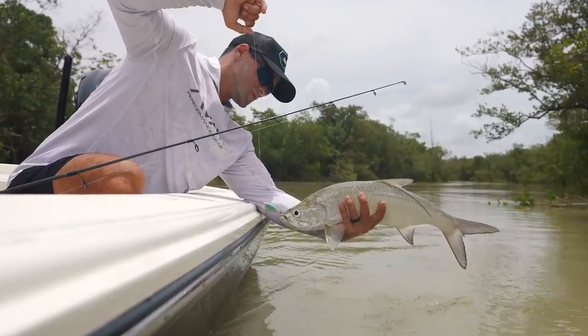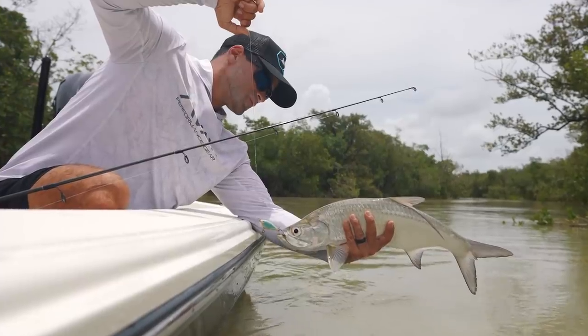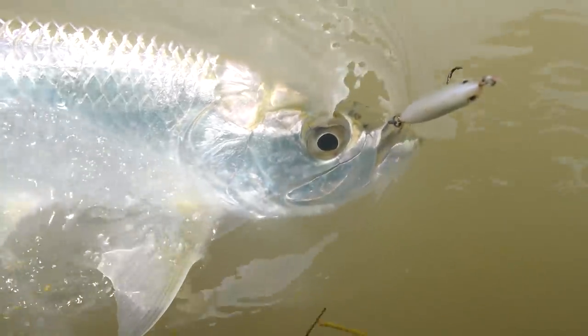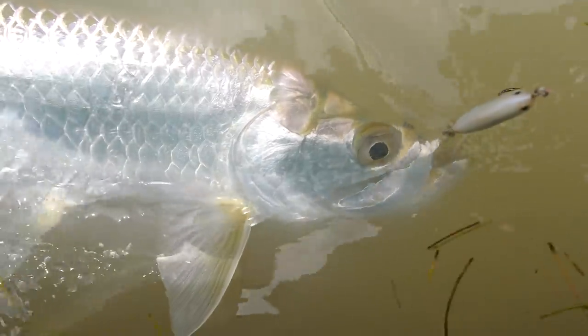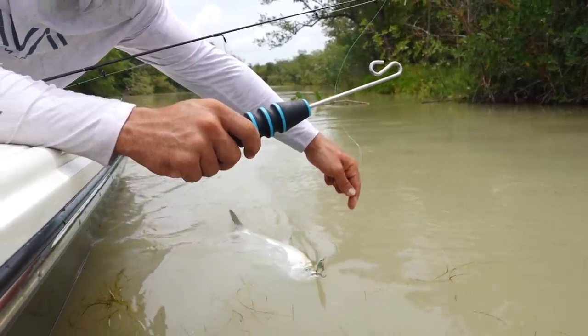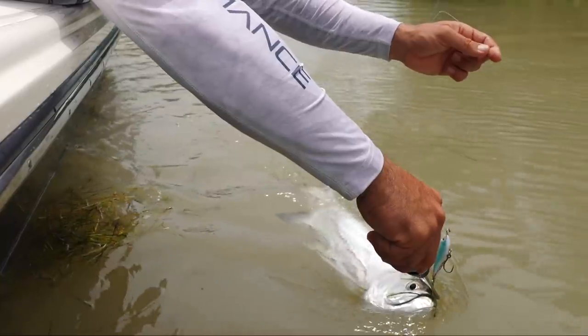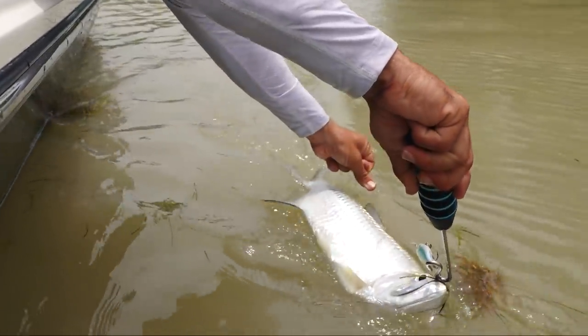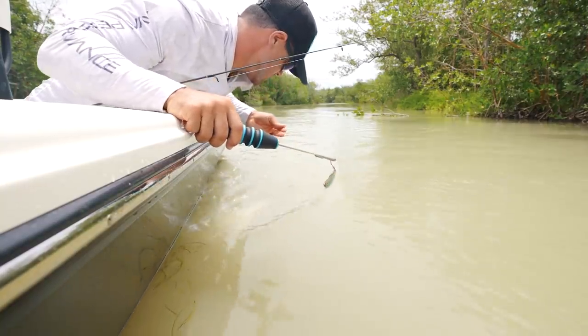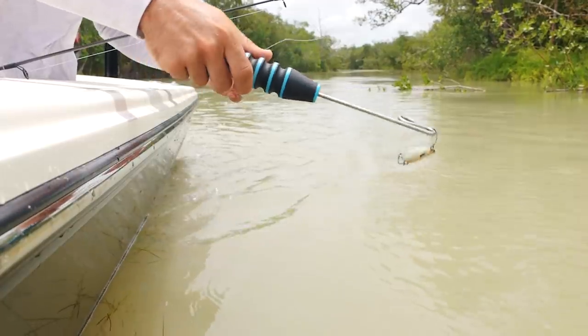Legally, tarpon over 40 inches must remain in the water, but as you can see this is a little guy, so we decided to remove him to take a couple of shots. Notice how we continue to hold him over the water — if this fish were to freak out and we dropped him, he would land in the water versus the boat, which could potentially harm the fish. We always suggest using a dehooking device, which can be found on our website in the video description below. Dehookers allow you to dehook a fish without ever removing them from the water, ensuring the safest release possible. Also, the hooks on these lures are razor sharp, so there's a real possibility of ending up with a hook in your hand.